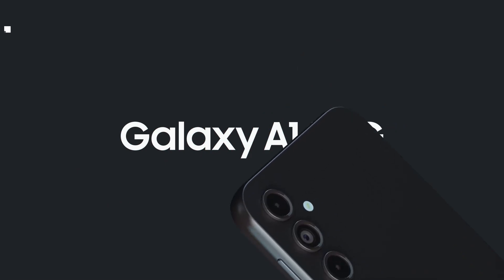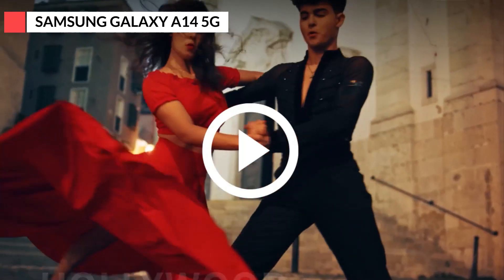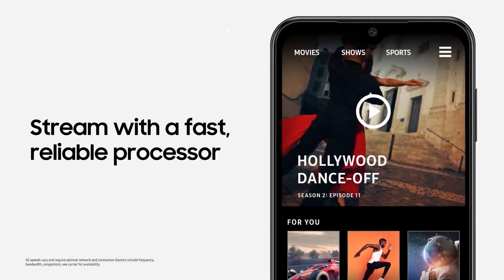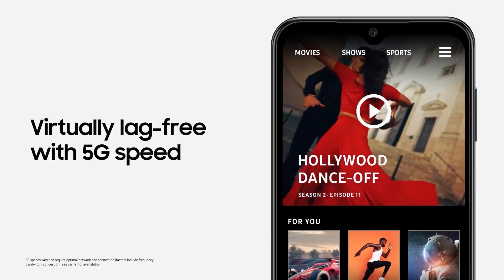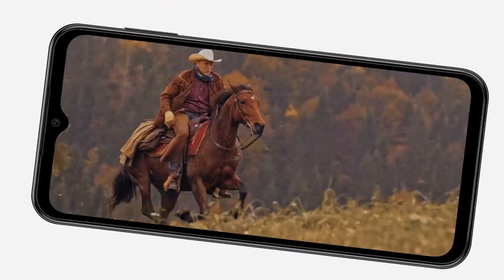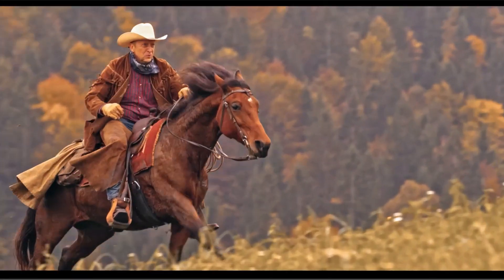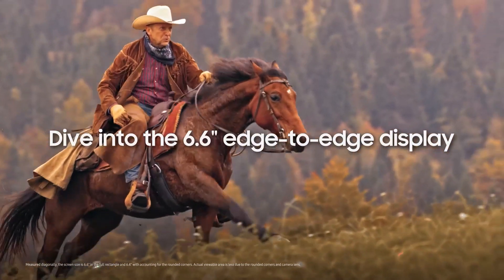To kick things off, let's talk about the Samsung Galaxy A14 5G. This sleek device has been generating quite a buzz with its modern design and promise of future-proof 5G connectivity. But let's not just judge a book by its cover. Performance-wise, the A14 surprises with its agility. The combination of a snappy processor and ample RAM ensures smooth multitasking and effortless app switching.